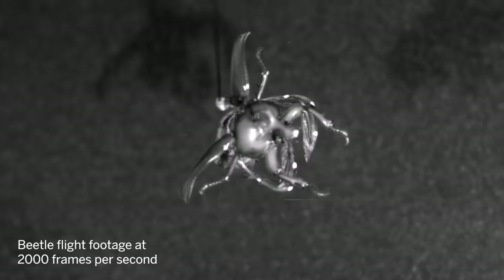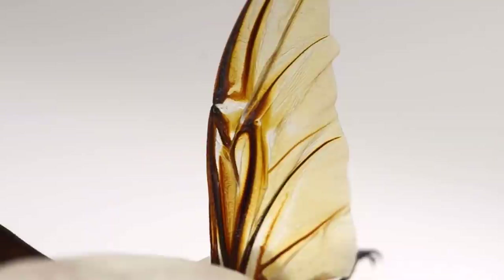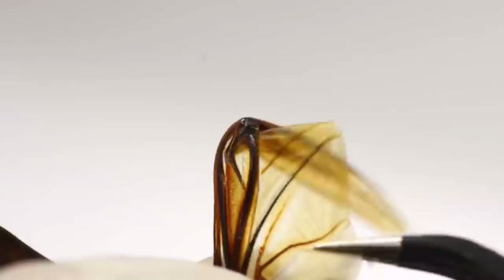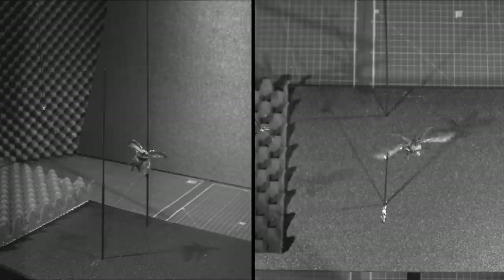That makes them a good model for efficient flapping wing robots that can survive obstacles. A new study looked closely at the flight of rhinoceros beetles, hoping the crawly creature's hind wings could inform the design of a small, tough flyer. Scientists ran tests of beetles in flight and found that their wings passively unfolded and locked into place mid-course, simply thanks to their aerodynamic design.